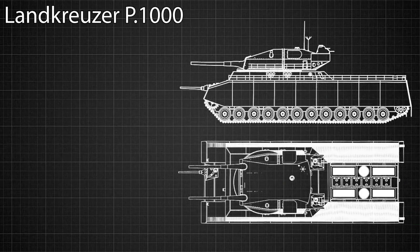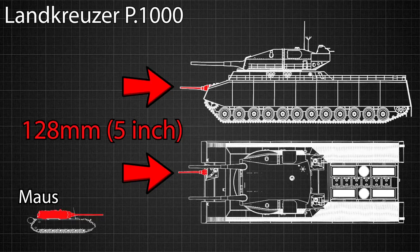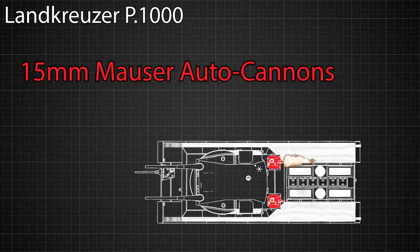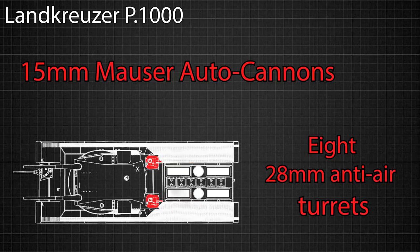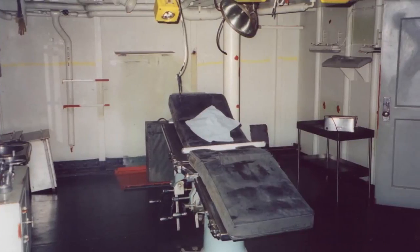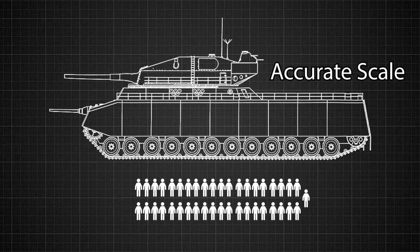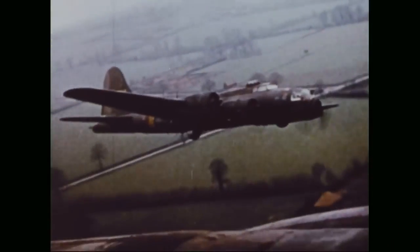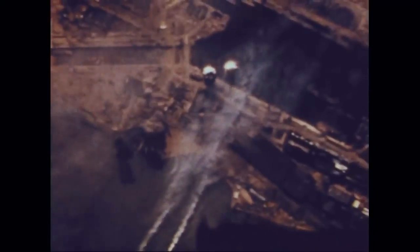In addition to this terrifying main cannon, the Landkreuzer was also armed with a 128 millimeter anti-tank gun — the same size as the main cannon on the Panzer VIII Maus. It would also be equipped with two 15 millimeter Mauser autocannons capable of shredding smaller vehicles to pieces, and a total of eight 28 millimeter Flak 38 anti-air guns to defend the behemoth against air attacks. The tank would have come equipped with a vehicle bay holding two motorcycles for scouting, its own medical room, and even its own bathroom. It was intended to be operated by a crew of 41 men, but was never built because, despite being armed with eight anti-aircraft guns, the tank would still be too large a target for enemy planes to attack.